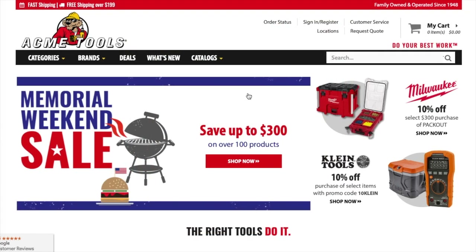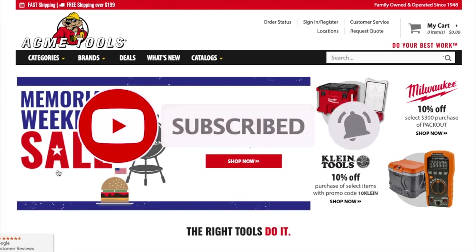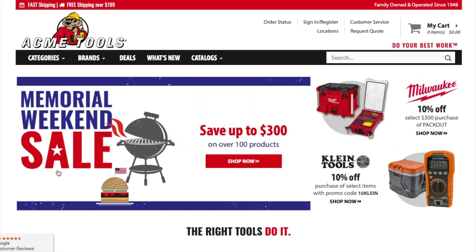Today we have the Memorial Weekend sale at Acme Tools. Don't forget to help out the channel by subscribing, hitting the like, and hitting the bell icon so we can buy more tools and make review videos. That's the way YouTube runs the platform — by subscribers and likes, so help out the channel by doing so.